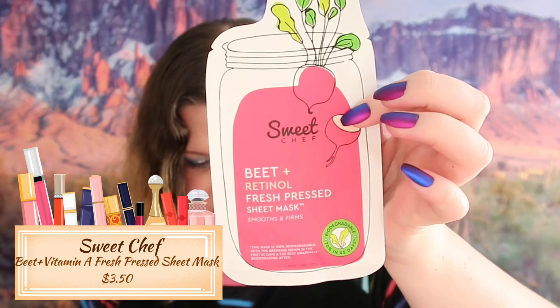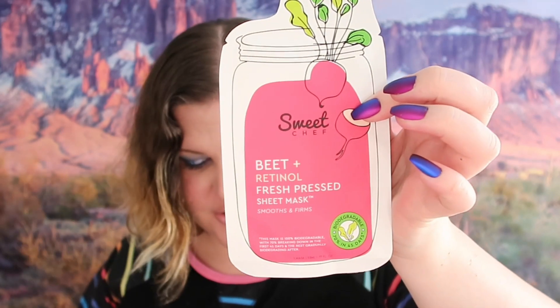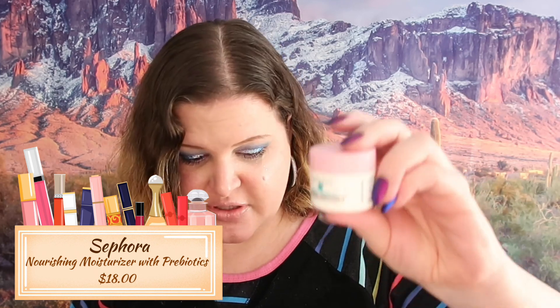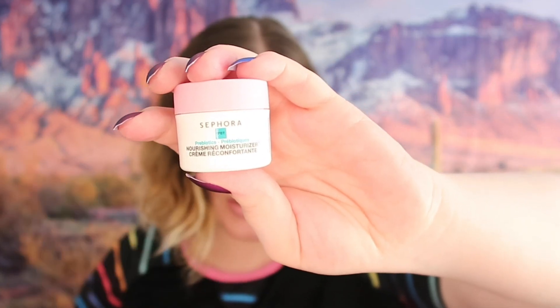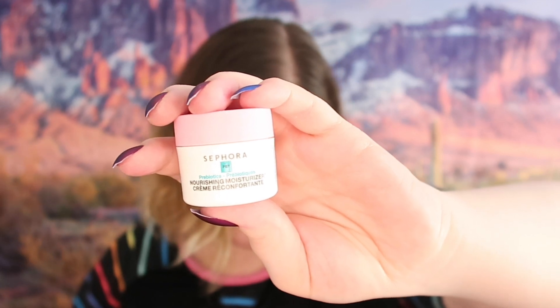The next thing we got is a face mask - you know I love my face masks. This is Sweet Chef Beet and Retinal Fresh Pressed Sheet Mask, which retails for $3.50, which is pretty normal. The last thing we got here is Sephora Probiotic Nourishing Moisturizer, which retails for $18. I typically don't use Sephora brand products - nothing wrong with it, I just don't use it - so that will also go into the next large giveaway.